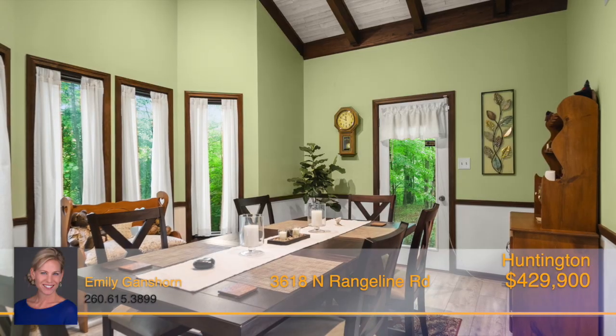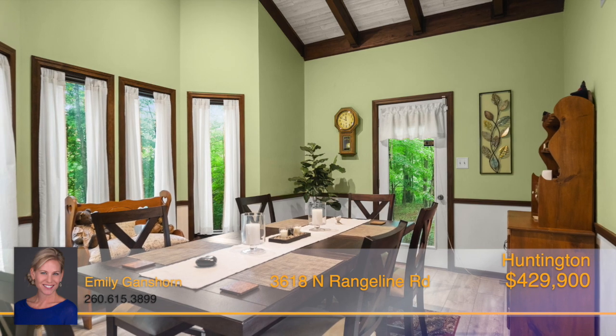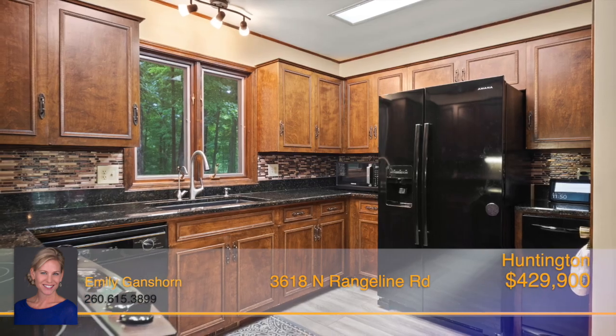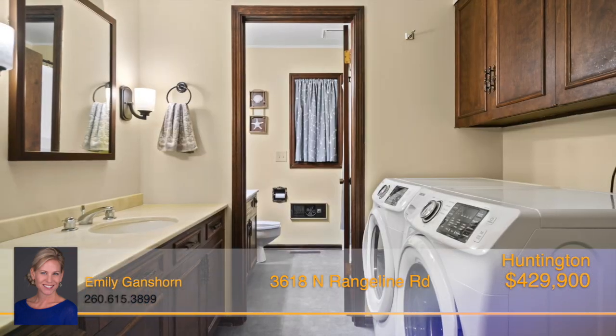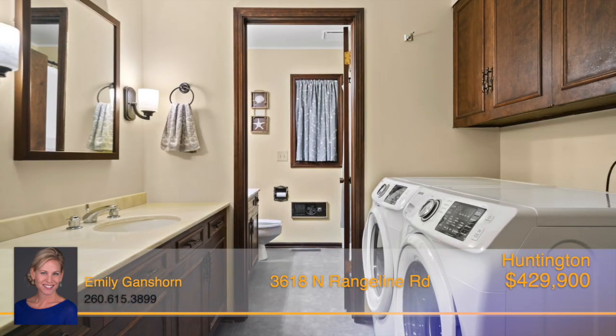The dining room is unique with its vaulted ceiling and pocket of windows. The kitchen has beautiful cabinets, granite countertops and a tile backsplash. The main floor also houses the laundry room with a full bath.